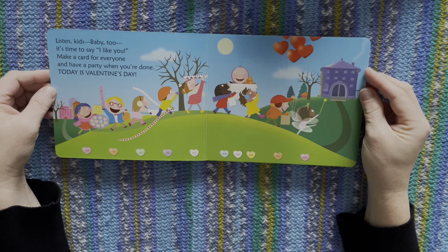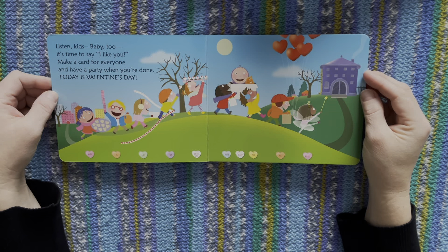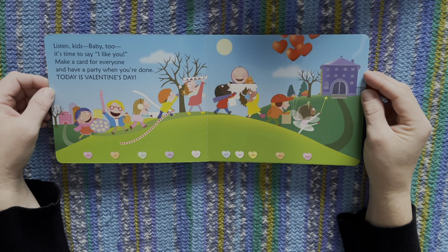Listen kids, baby too. It's time to say I like you. Make a card for everyone and have a party when you're done. Today's Valentine's Day.